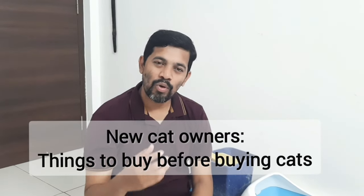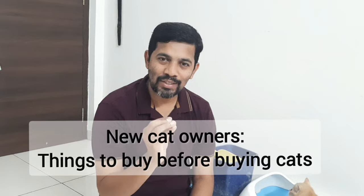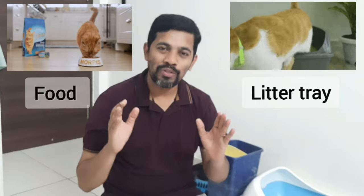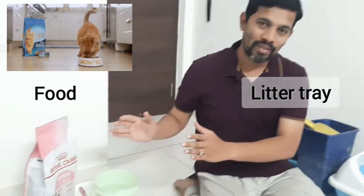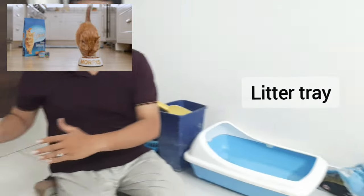We are going to discuss today, whenever you want to buy a cat, what are the basic things you have to take care. In this video, there are two sections. One section, I am going to talk about the food. The other section, I am going to talk about the litter. Let's start with the food.